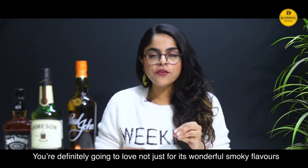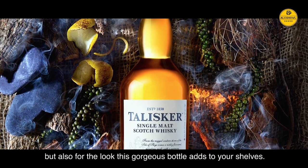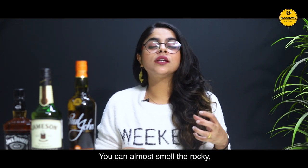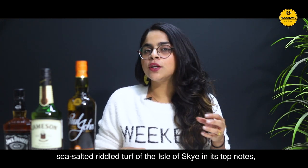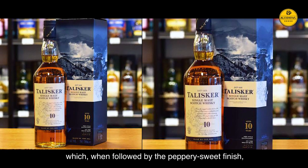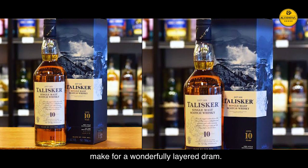Not just for its wonderful smoky flavour, but also for the look that this gorgeous bottle adds to your shelves. You can almost smell the rocky sea salt riddled turf of the Isle of Skye in its top notes, which when followed by the sweet peppery finish makes for a wonderfully layered dram.